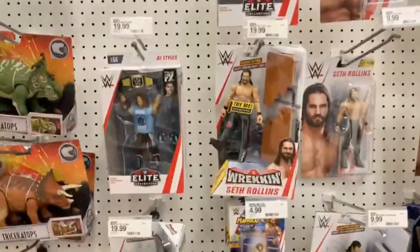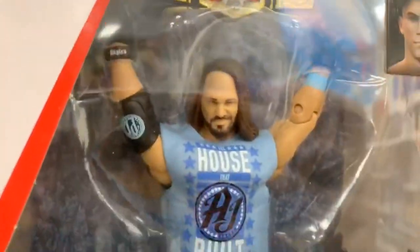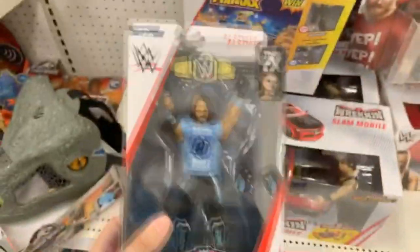What is it everybody, welcome back to another video. We're going on a toy hunt today guys. What in the blue hell is this? What the hell is this? Look at his head, oh my god.